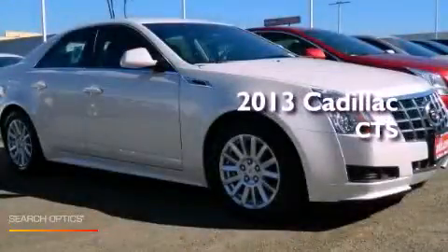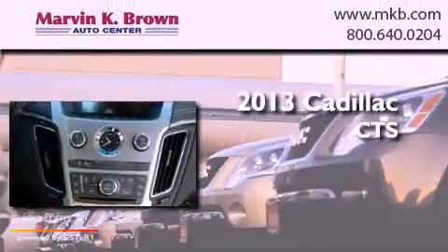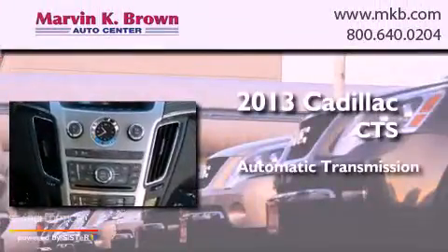This is a brand new 2013 Cadillac CTS. This car has an automatic transmission and a 3.0-liter V6.